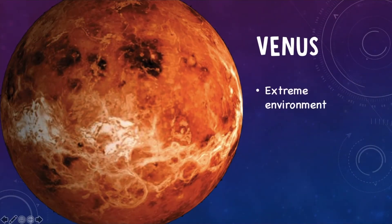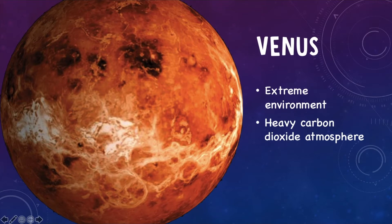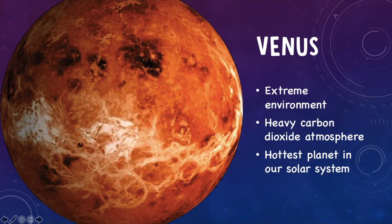The next planet is Venus. Venus has an extreme environment, a heavy carbon dioxide atmosphere, and it is the hottest planet in our solar system. What's kind of cool about Venus is it has a retrograde rotation. So sometime in its formation, something might have hit it and knocked it out of whack. Instead of the sun rising in the east and setting in the west, it actually rises in the west and sets in the east. Its heavy carbon dioxide atmosphere traps heat on its surface, creating a greenhouse effect, which makes it the hottest planet in our solar system.